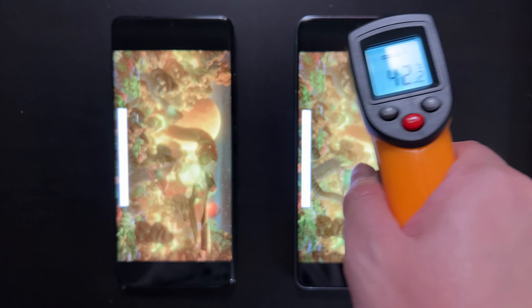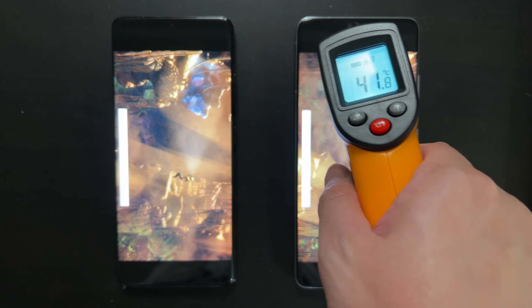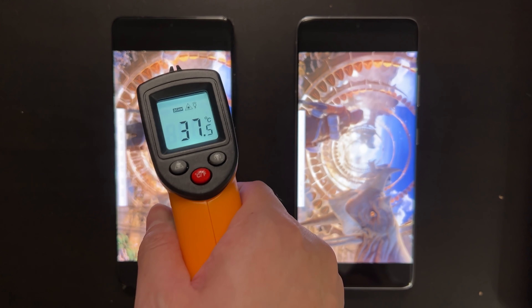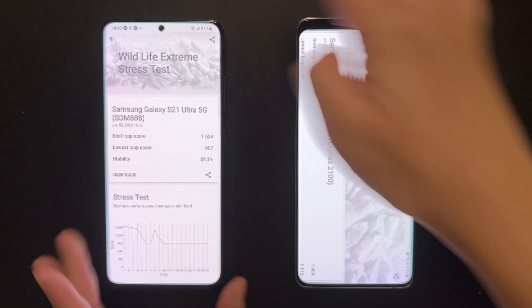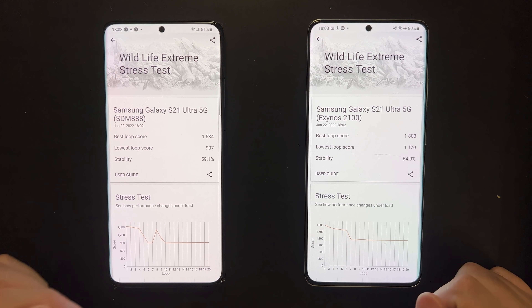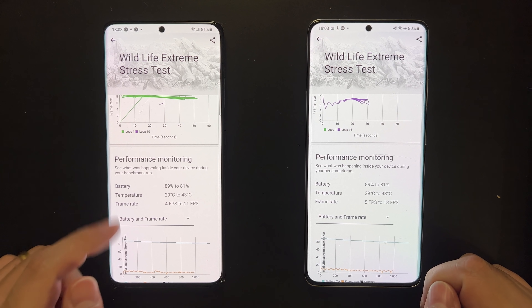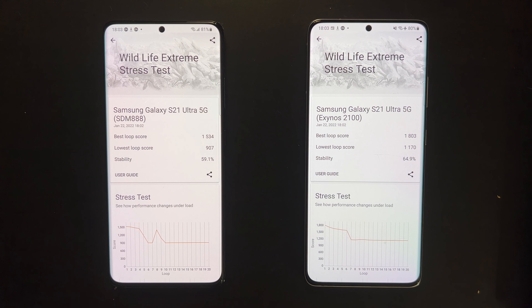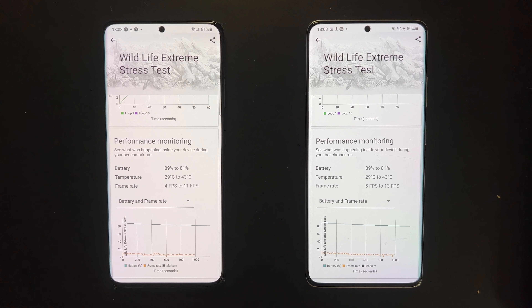As the test finishes, checking temperatures: the Exynos shows around 43 degrees at the hottest spot, and the Snapdragon is similar at 41–42 degrees — a difference of at most one or two degrees, which is not significant. In terms of performance, the Exynos takes the lead, which is very surprising. Both peak and sustained performance are better on the Exynos — not by a trivial margin, but by as much as 20 to 30 percent. Battery consumption and temperature are pretty similar between the two.